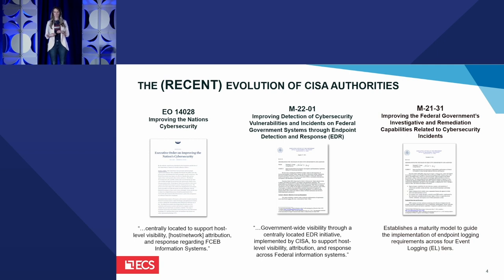M2201 describes the requirement for an endpoint detection and response capability deployed across the federal government — that's also an initiative that the CDM program is leading. And M2131 is all about improving how the government monitors for cyber incidents and reports upon those cyber incidents to CISA. In each of these cases, you see examples where CISA is becoming empowered and emboldened to do more for the agencies it supports, and the CDM dashboard and CDM systems are helping them to do that.